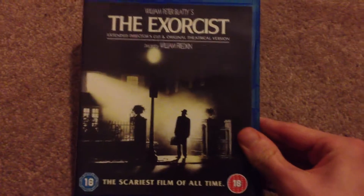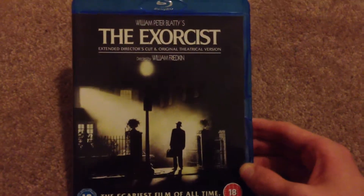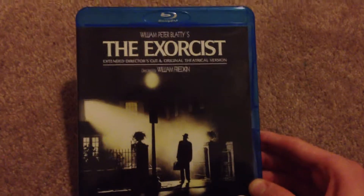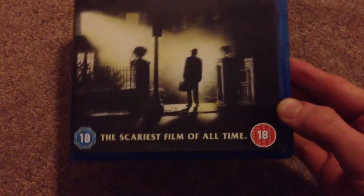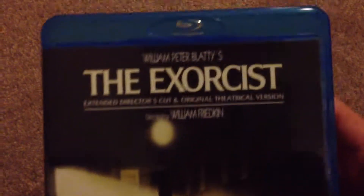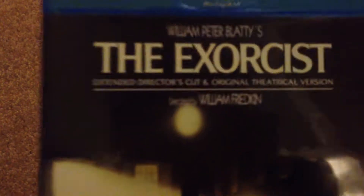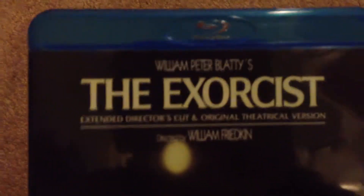On the cover, you've got that iconic shot of Max von Sydow entering the house about to perform the exorcism. Here we go — scariest film of all time. William Peter Blatty's The Exorcist, extended director's cut and original theatrical version.